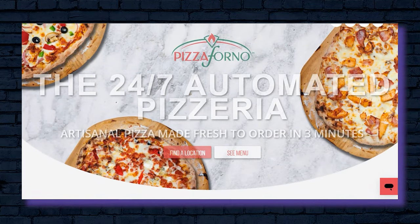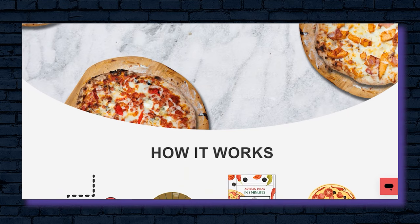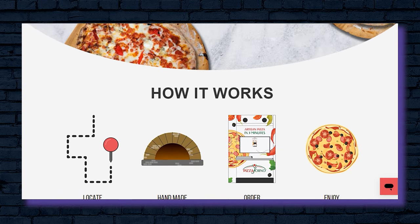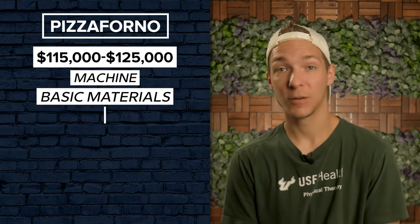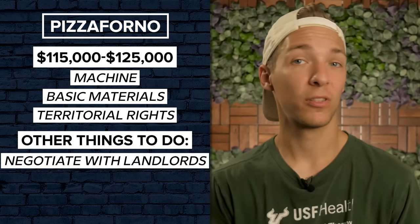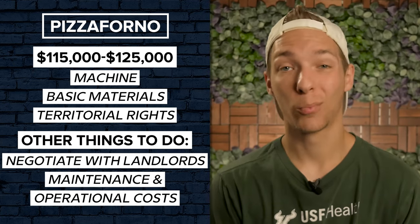Pizza Forno is setting itself apart from the other players in the RoboPizza game by building its own brand while using a licensing model to spread its presence. This model is particularly attractive for people looking for a side hustle or passive income. Licensees will have to put down between $115,000 to $125,000 for a package that includes the machine, basic materials, and territorial rights. From there, you'll still have to negotiate with landlords to place those machines and handle all future maintenance and operational costs.